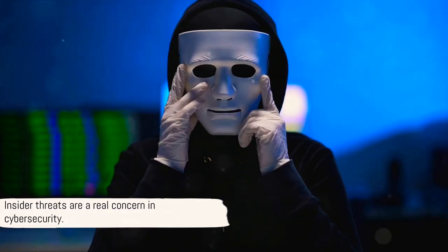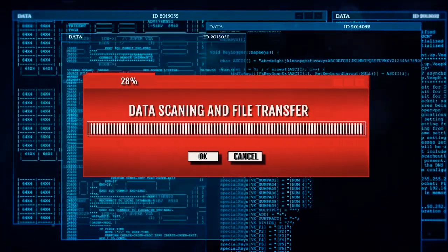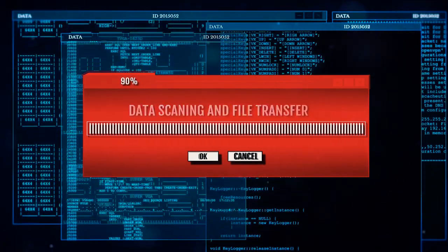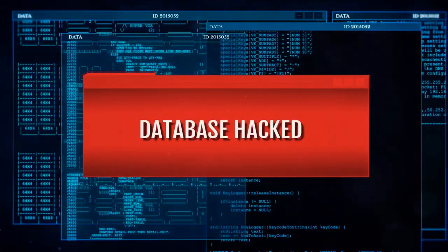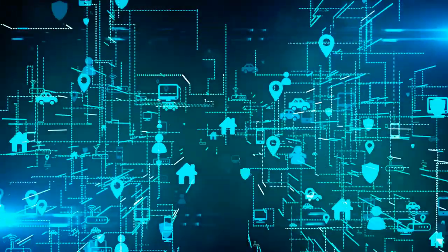In the world of cyber security, this is not just a fictional scenario. According to a study by the Cyber Security Insiders 2023 Insider Threat Report, around 74% of organizations confirm that insider threats are becoming more frequent.